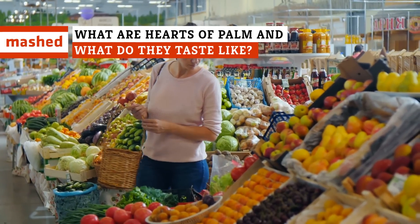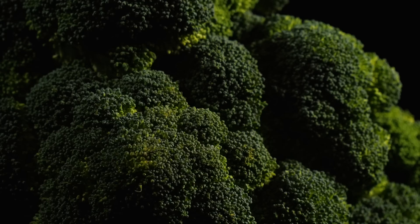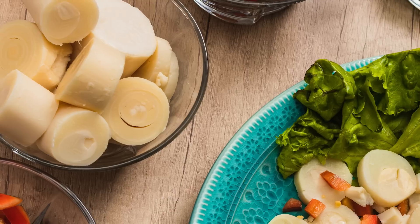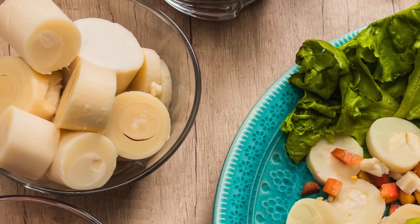We need to eat veggies, but it's easy to get stuck in a rut — broccoli, carrots, cauliflower, and back to broccoli again, right? We're here to help. Keep watching for an option that'll add something completely new to any dinner.